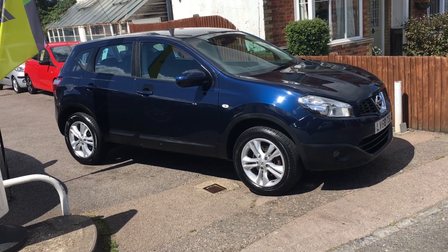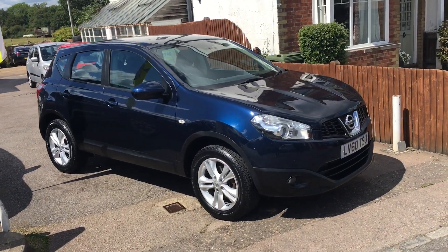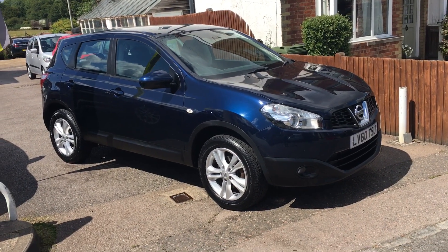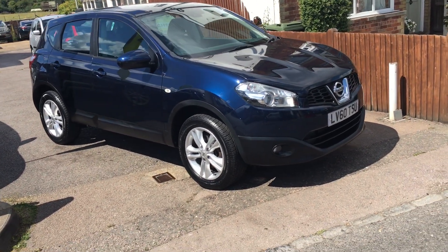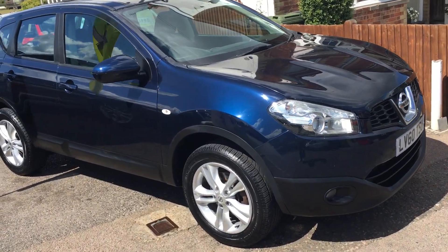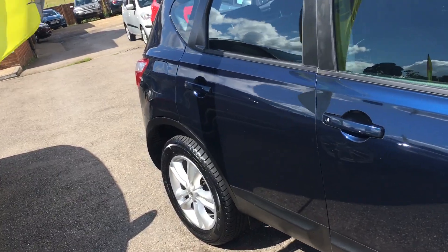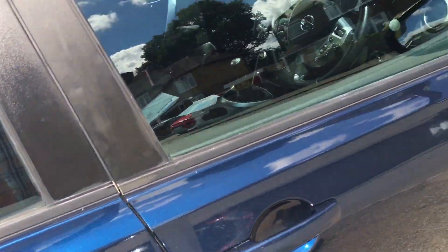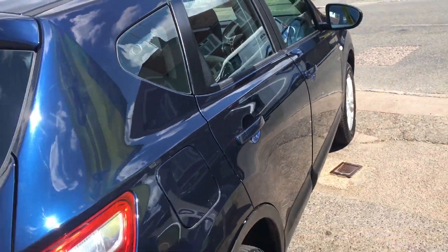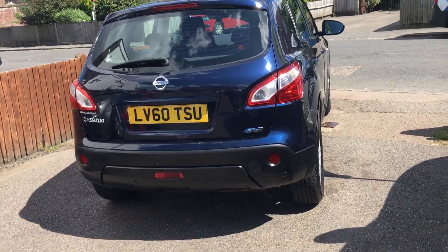Ladies and gentlemen, a very warm welcome to VFM Auto Sales in Groombridge, just outside Royal Tunbridge Wells on the Kent-Sussex border. Today I have the pleasure of showing you round a Nissan Qashqai 1.5 DCI Centre. This car is a two-wheel drive version and it's a 2010 on a 60 registration.